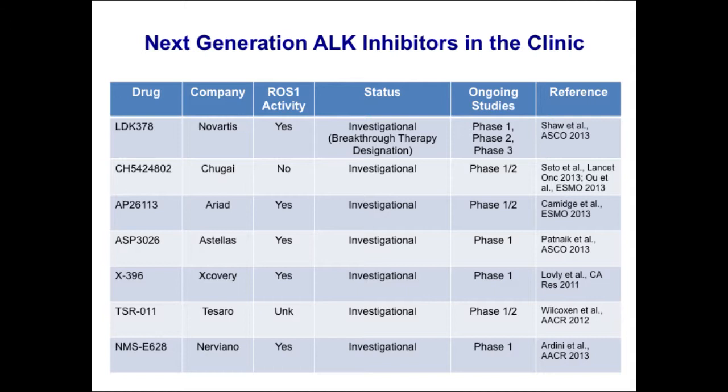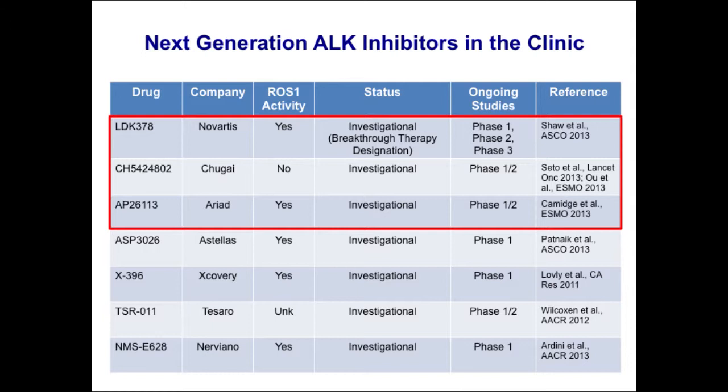These are the current next-generation ALK inhibitors now in the clinic — there are seven of these. All have been developed to more potently inhibit ALK, and many also have very good ROS1 activity. The most advanced are LDK378 from Novartis, electinib from Chugai now Roche, and the ARIAD compound AP26113. We'll talk about these three and the latest updates on their efficacy.